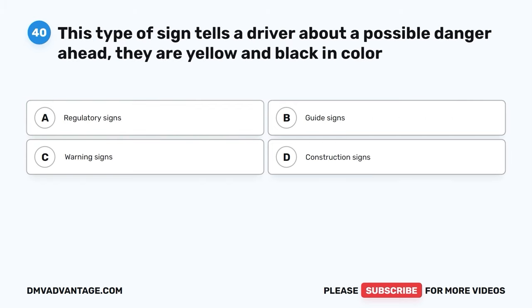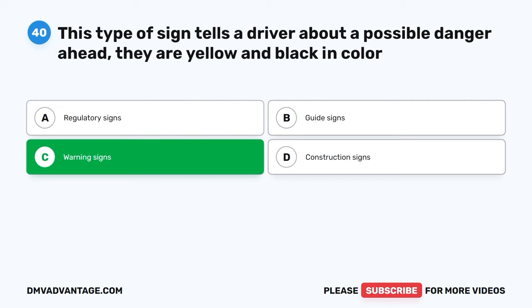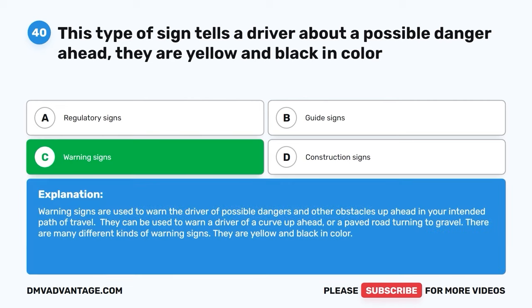Question 40. This type of sign tells a driver about a possible danger ahead. They are yellow and black in color. A. Regulatory signs. B. Guide signs. C. Warning signs. D. Construction signs. The correct answer is C. Warning signs. Warning signs are used to warn the driver of possible dangers and other obstacles ahead in your intended path of travel. They can be used to warn a driver of a curve up ahead or a paved road turning to gravel. There are many different kinds of warning signs. They are yellow and black in color.